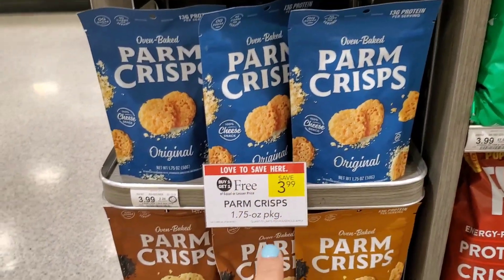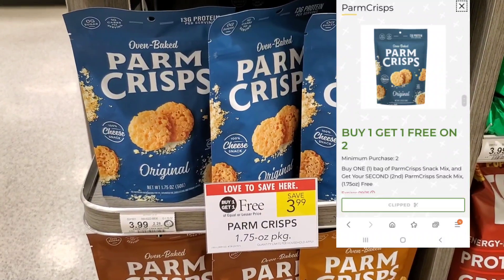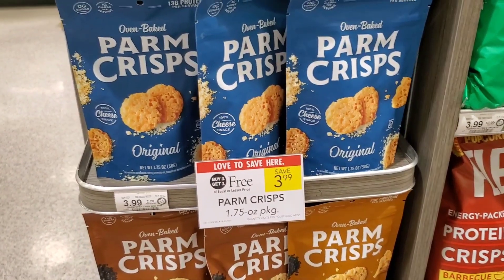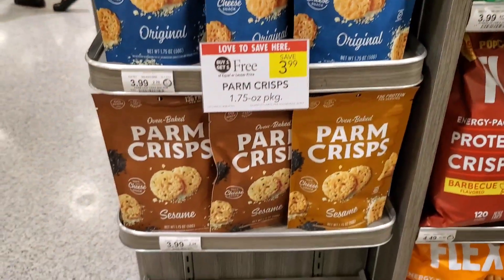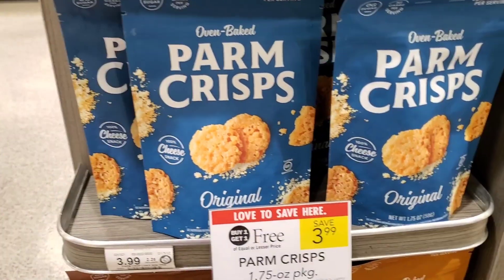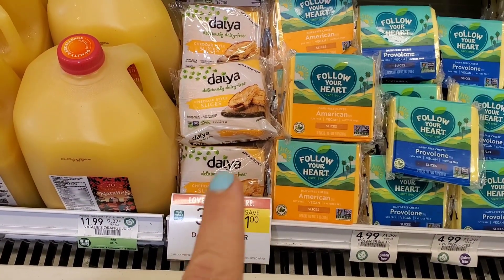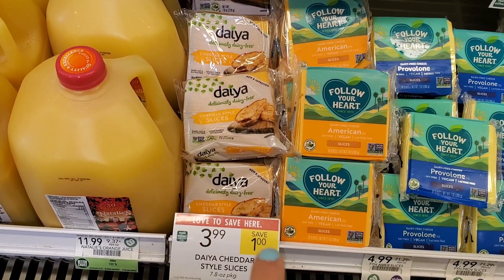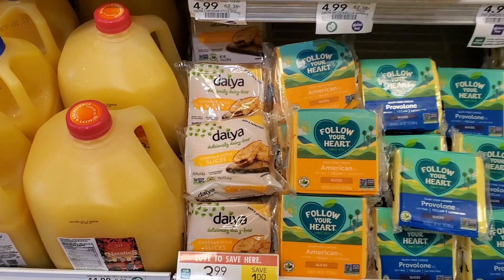These Parm Crisps are buy one, get one free. And we have a buy one, get one free digital, so it'll be free. If you use the app or upload your receipt to Ibotta, you'll get some points back. I've never tried these, but I'll probably get original. I don't eat cheese myself, but my kids will. Also, this Daiya Cheese is on sale for $3.99. We do have $1.50 back on Ibotta, so it makes it $2.50. I'm going to let it be because I still have some from last time, but I wanted to show it to you.